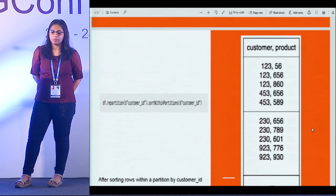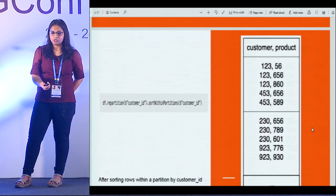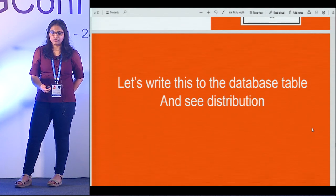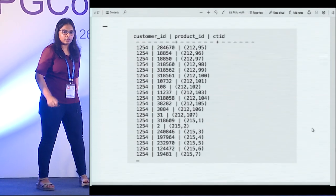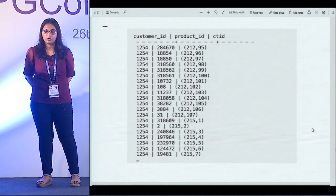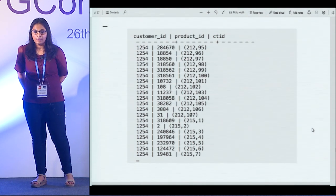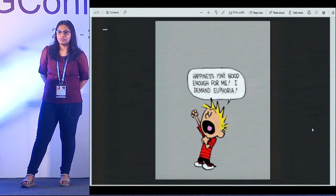When you do this, your data frame now looks like this: within a particular partition, the rows are sorted on customer_id with their product IDs alongside. Now if we write this partition back to Postgres, does it really align the data? That was the final test for us. We wrote this data back to the database table and looked at the distribution. Yes — all the rows for a particular customer ID are now written in one block, as we wanted, to make our queries faster.